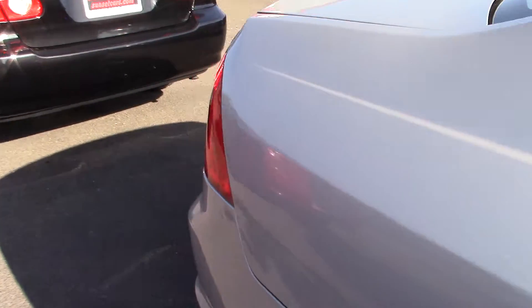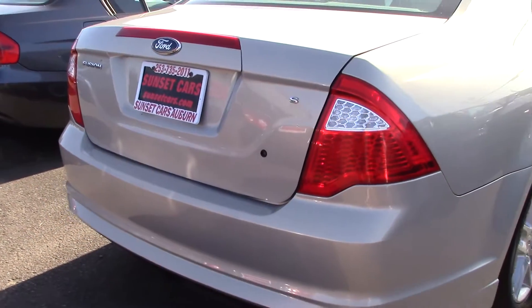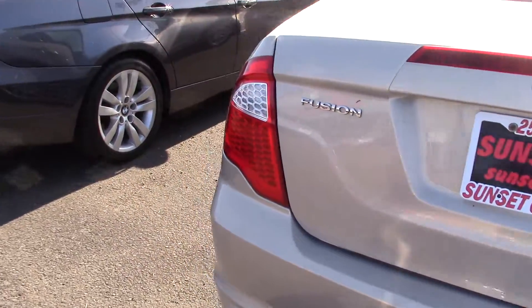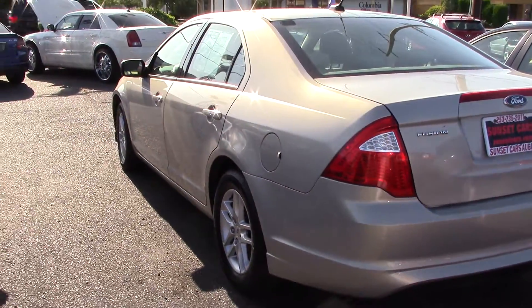It's a rare 6-speed manual, which adds to the joy of driving. It gets great highway miles per gallon in the high 20s, too. This all-wheel drive sedan is one of the best choices for a commuter option.